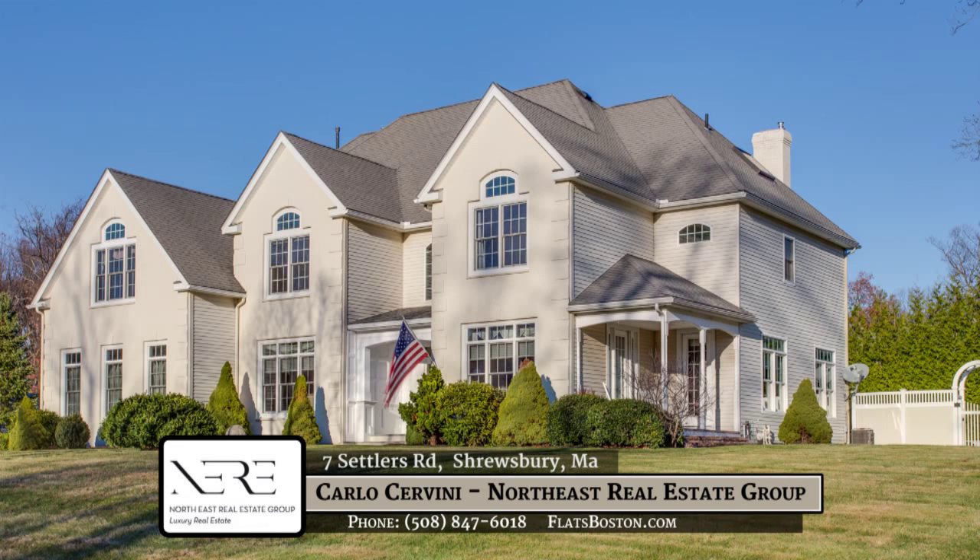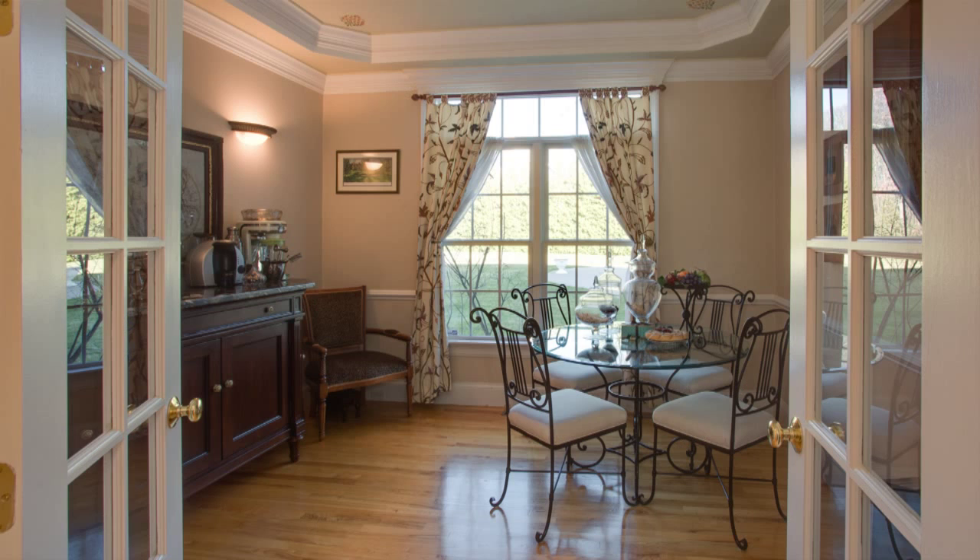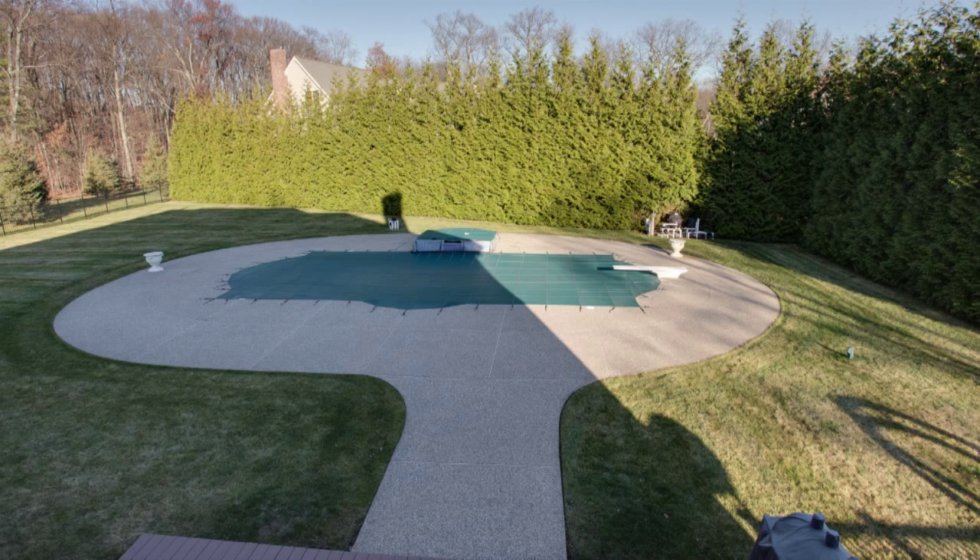When you come in from the side entrance, you have a laundry room with an updated washer and dryer. And to the left, you have an office or bar area facing the pool area.